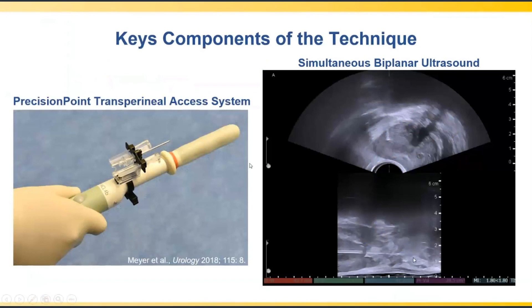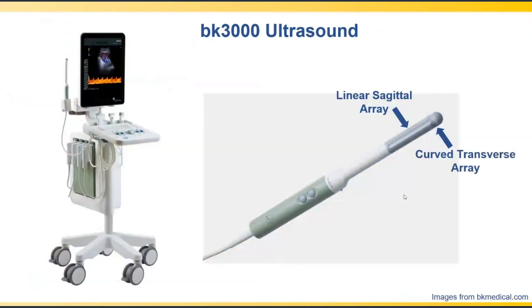We were the first to describe this technique in Urology, the gold journal. There are two major components: the Precision Point transperineal access system, and the concept of simultaneous biplanar ultrasound, possible using BK ultrasound units. In real time, we can simultaneously see both axial and sagittal views of the prostate to steer biopsy needles to different areas systematically. In our practice we use the BK 3000, though the FLEX, ProFocus, and new SPECTO units with a similar probe can also be used.